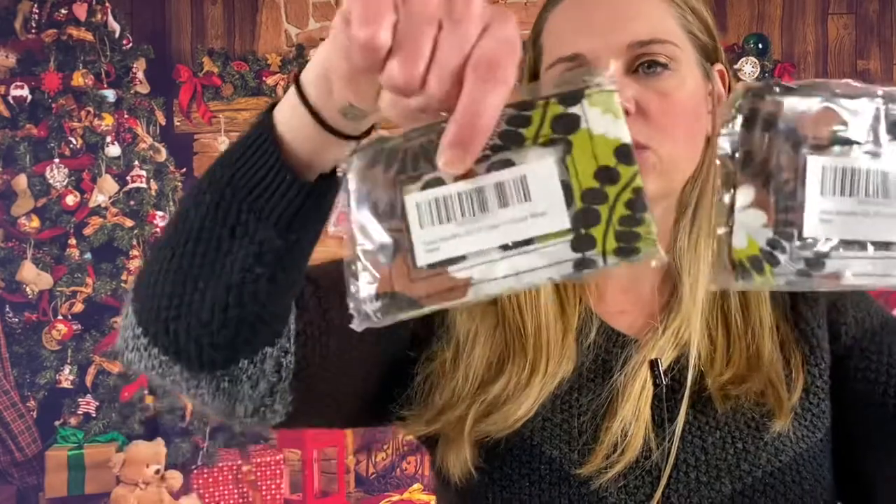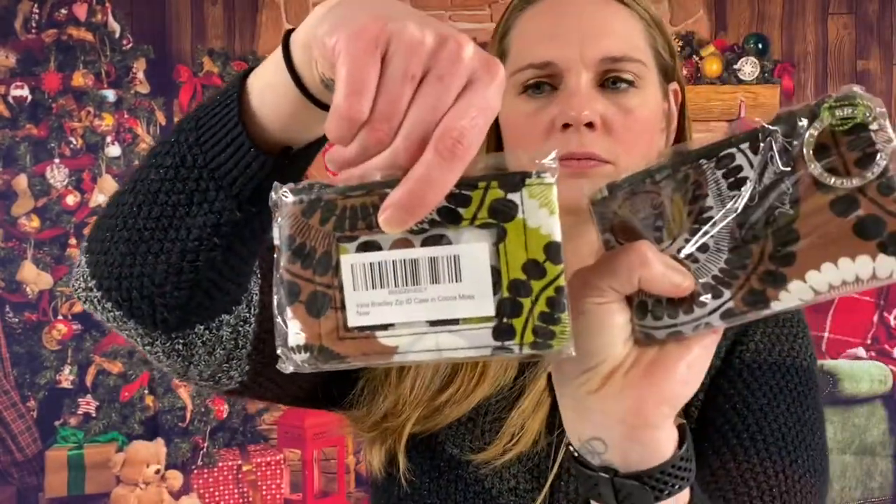We got some more of the Miss Lulu Owl coin purses — two more of those. And it looks like two more Vera Bradley ID cases, this is Coco Moss design. Very cute by Vera Bradley, so two of those.